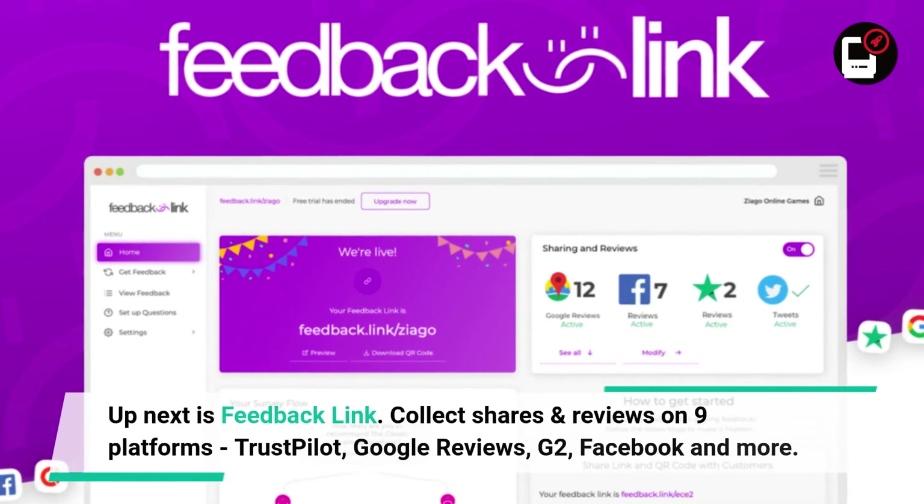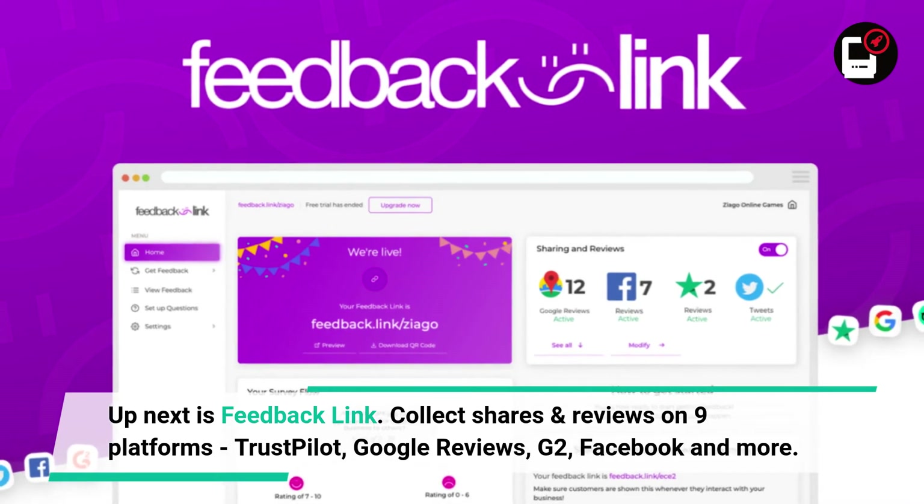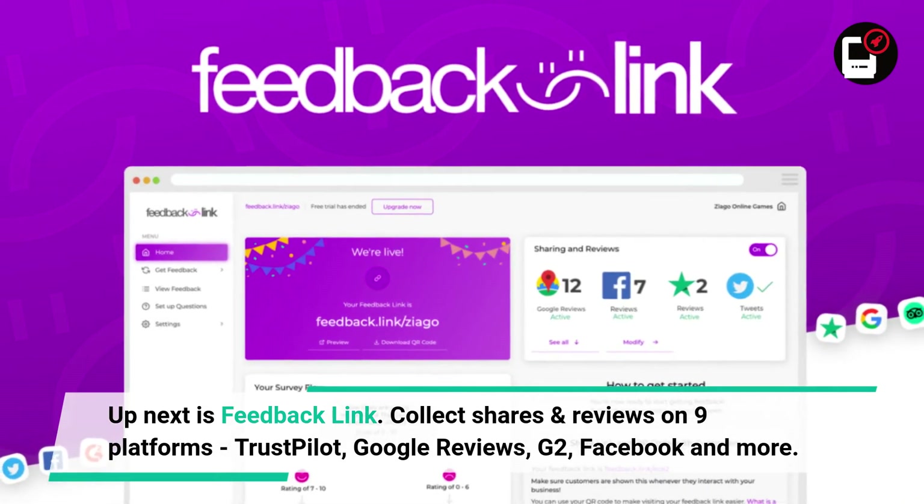Up next is Feedback Link. Collect, share, and get reviews on nine platforms including Trustpilot, Google Reviews, G2, Facebook, and more.